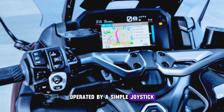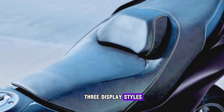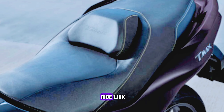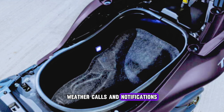Operated by a simple joystick, the sophisticated connected full-color 7-inch TFT screen features a choice of three display styles. Through Yamaha's MyRide app, you can access MyRide Link, enabling connection with the vehicle and giving access to your smartphone for music, weather, calls, and notifications.